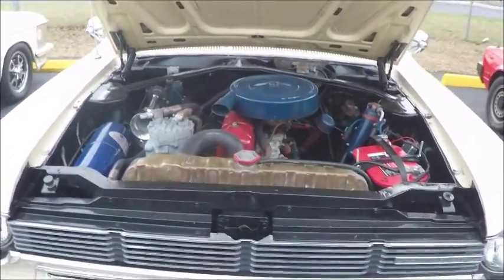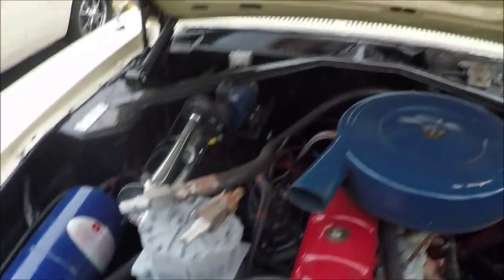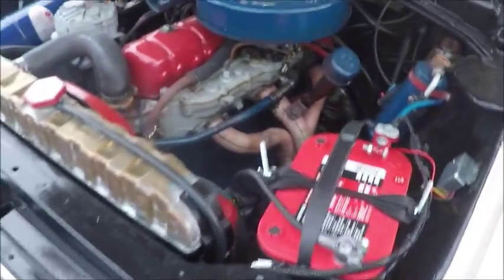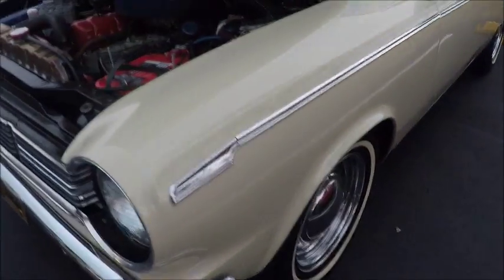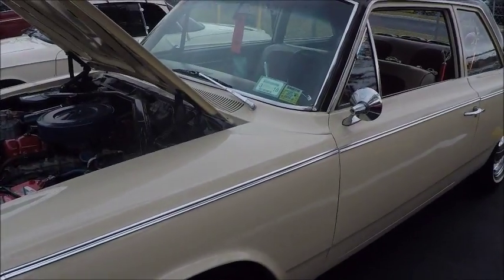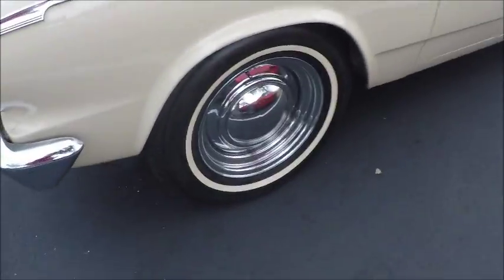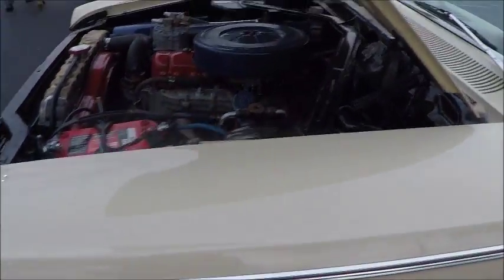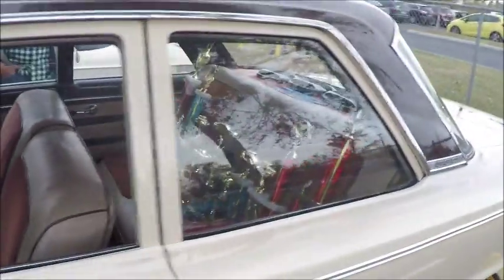This is a 1965 Rambler American 330 two-door sedan. It has air conditioning, as you can see by the compressor, and it has an overhead valve six-cylinder. Interestingly enough, the original flathead six was still available in this model. The 330 was the mid-priced Rambler American, with the 220 being the base model and the 440 the higher-end model.